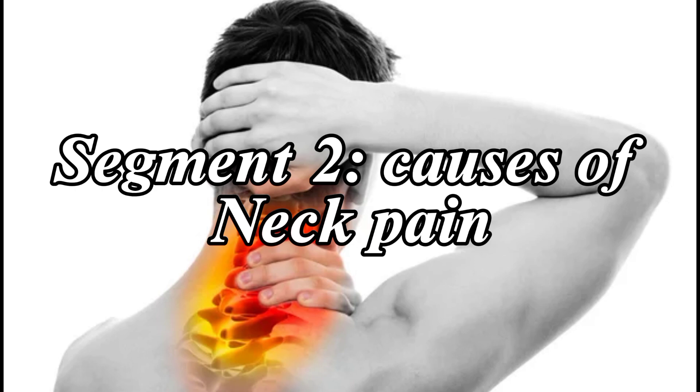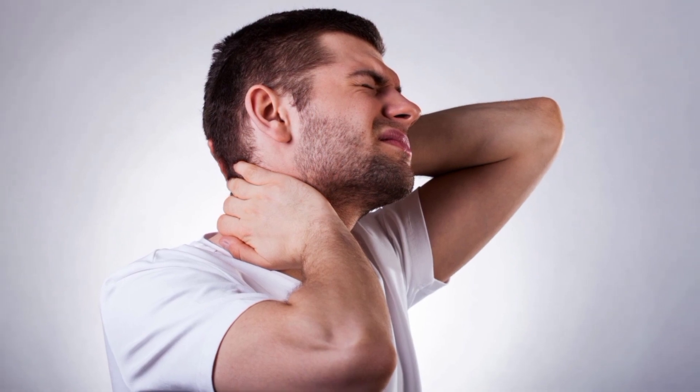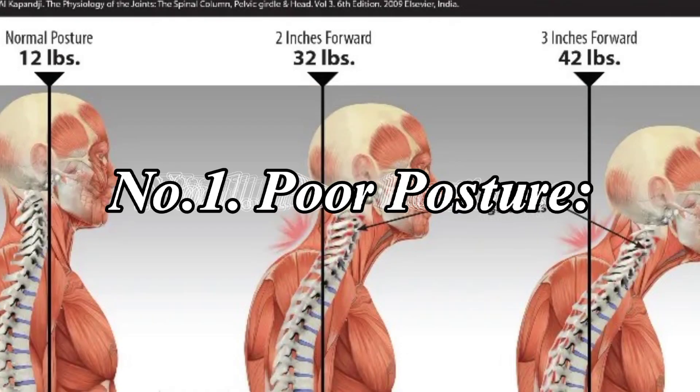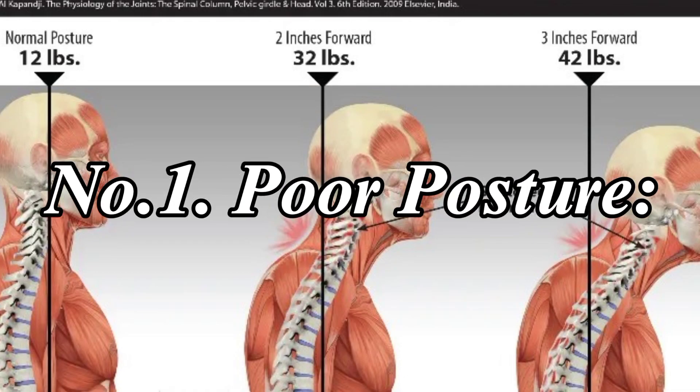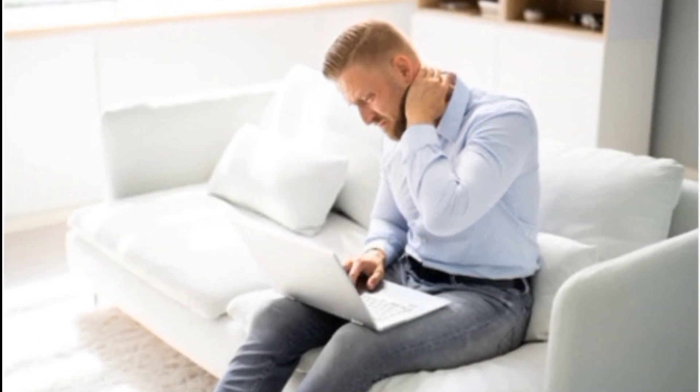There are various causes of neck pain. Number 1: Poor Posture. Slouching or using electronic devices for extended periods can strain the neck.